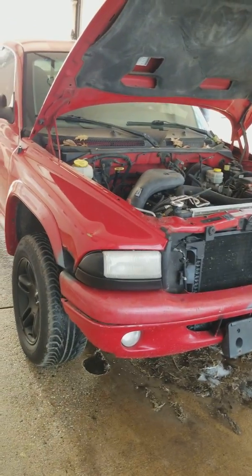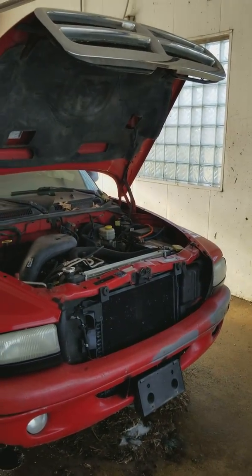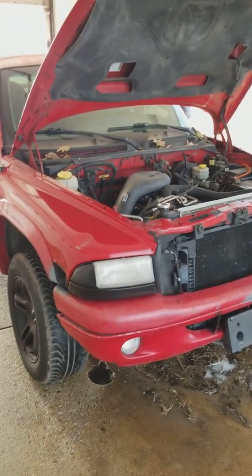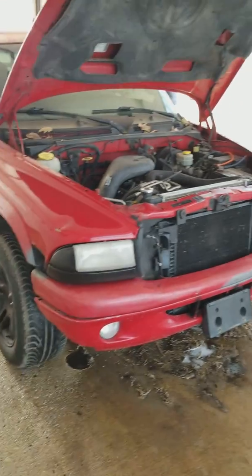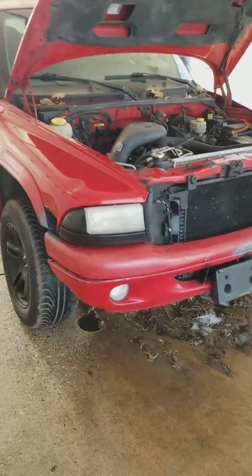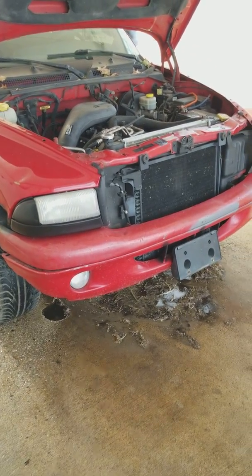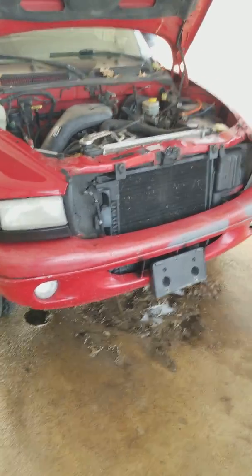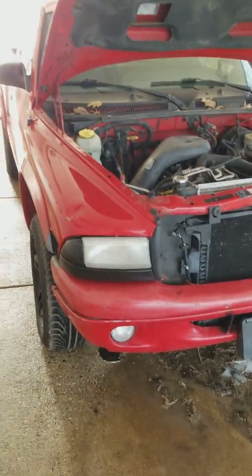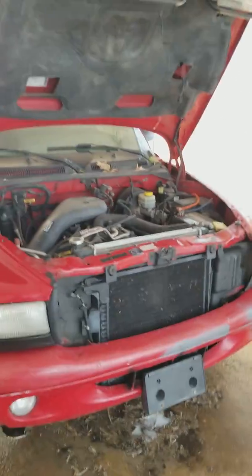I'm just here at the local car wash, going to get this washed before winter. Going to get the underbelly nice and scrubbed down. This is a 99 Dodge Dakota RT Mini Truck Challenge. My other two buddies are going to be a Chevy guy and a Ford guy — so obviously that means Chevy S10 or GMC Sonoma, and obviously the Ford Ranger. Alright guys, stay tuned.